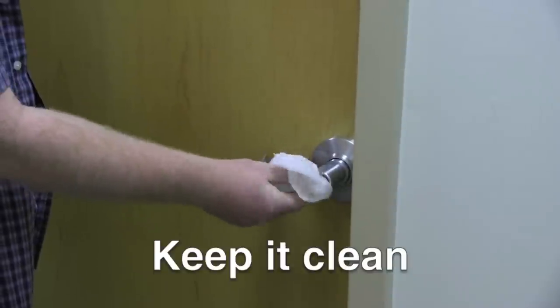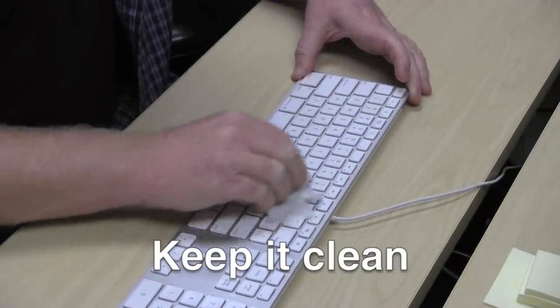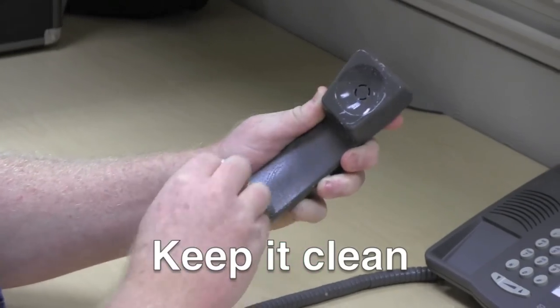Clean doorknobs, light switches, sinks and water taps, keyboards and telephones and other surfaces that get touched frequently or by many people.